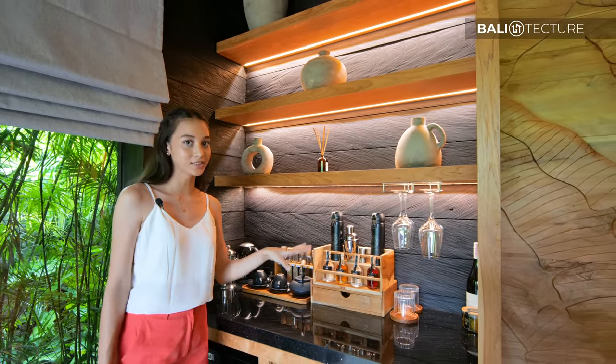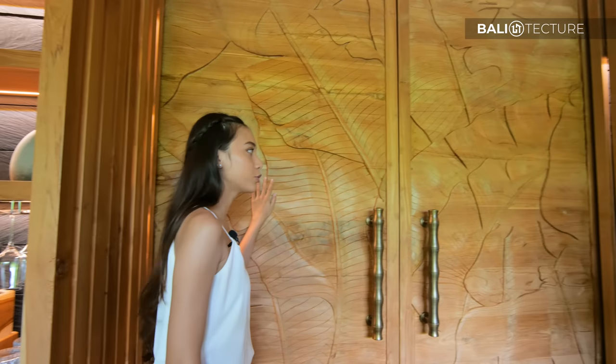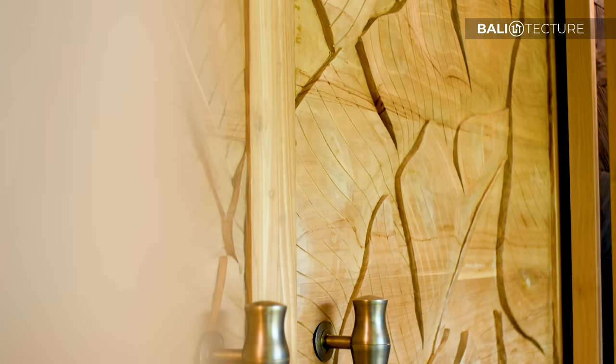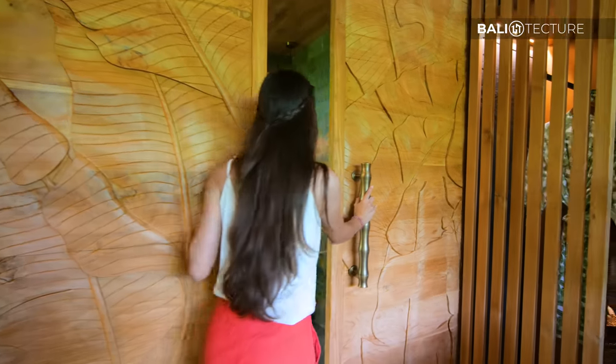And also some snacks. Walking here, you've got the bathroom door — they've got this beautiful carved wood with pretty designs. Now going to the bathroom.